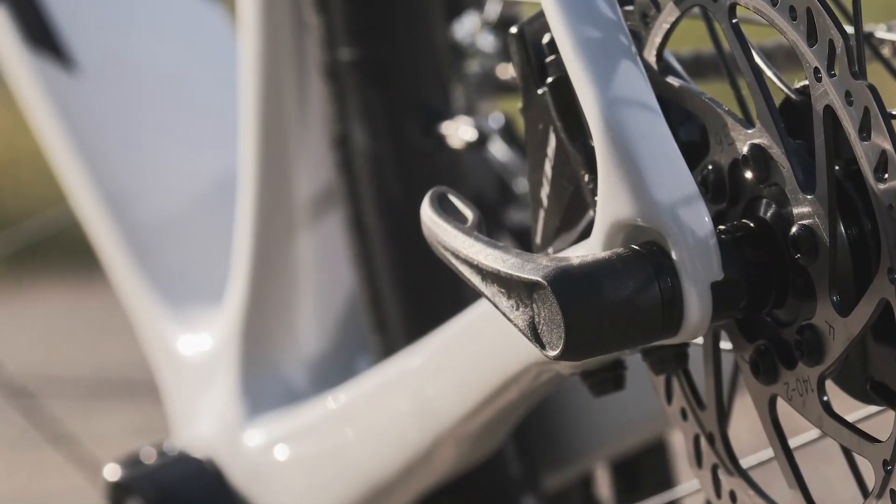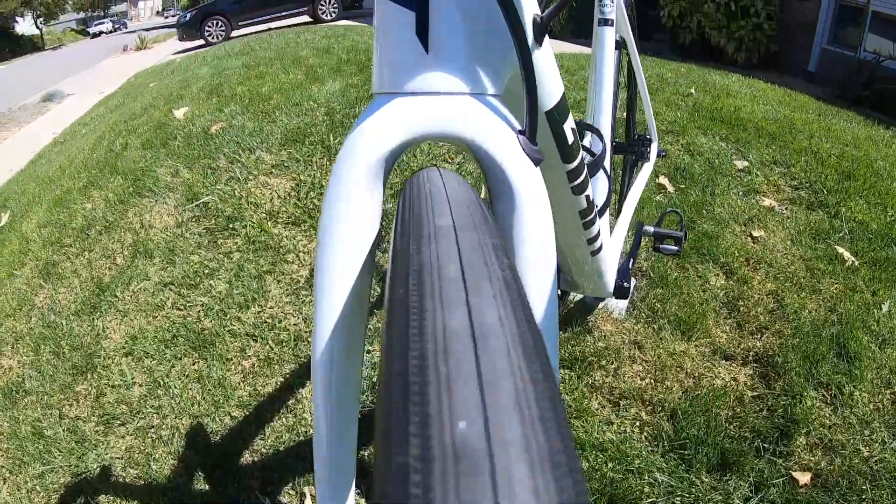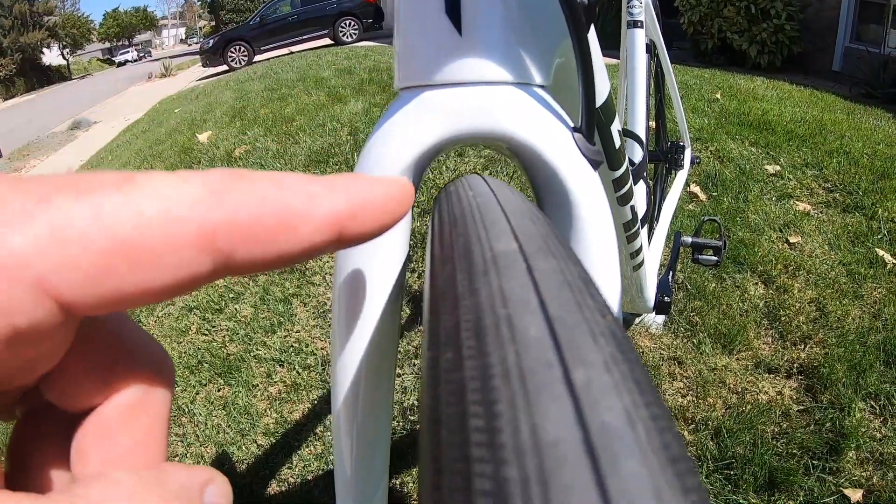Updated thru axles boost stiffness and improve overall handling, while added frame and fork clearance allows for higher volume tires up to 32 millimeters.